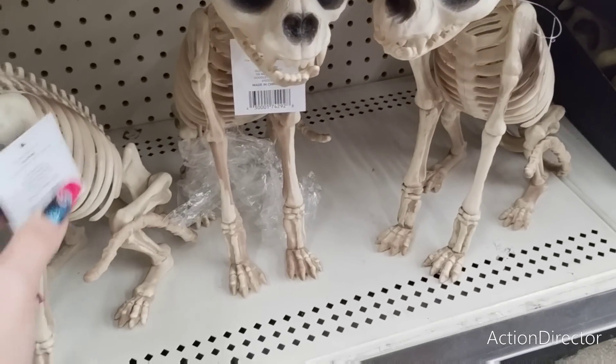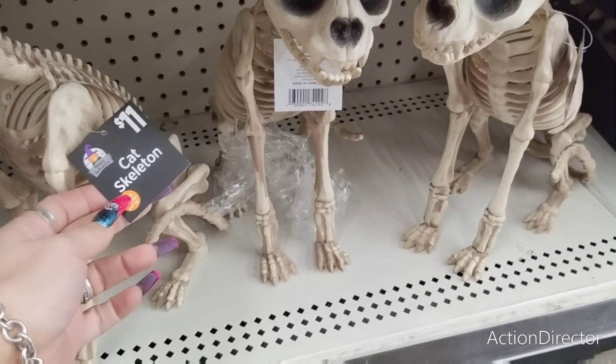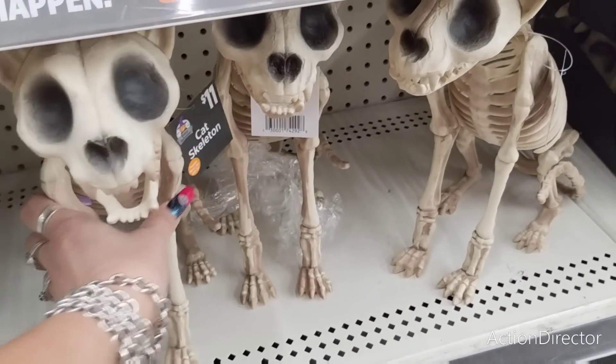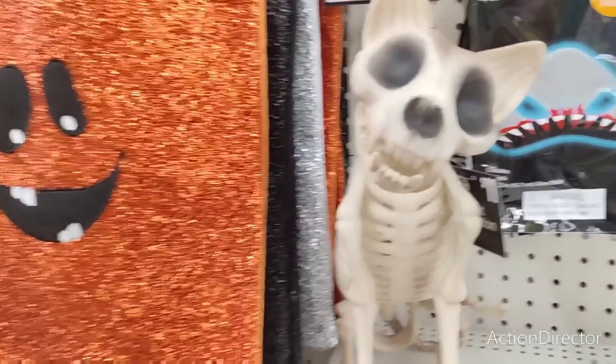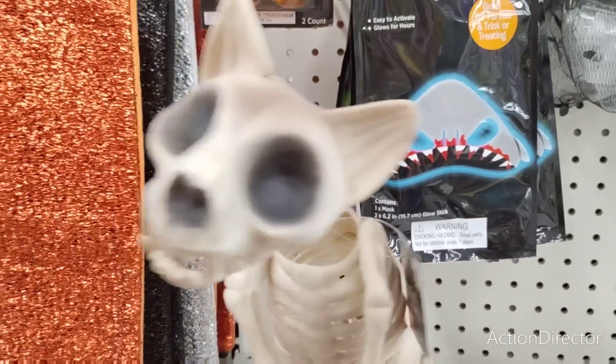They also have these — I guess a dog? Oh, cat skeleton! $11. Yeah, they have the cat skeletons for $11.